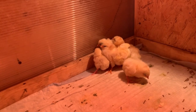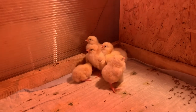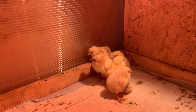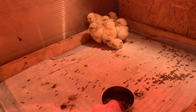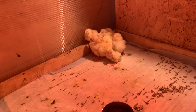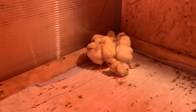Back to the waterer — for the first day I give boiled water at room temperature, to which I add 1 teaspoon of glucose and a pinch of citric acid. This is necessary to start the digestive system of the chicks. The chicks drink the sweet water, which stimulates their appetite, and they eat eagerly.